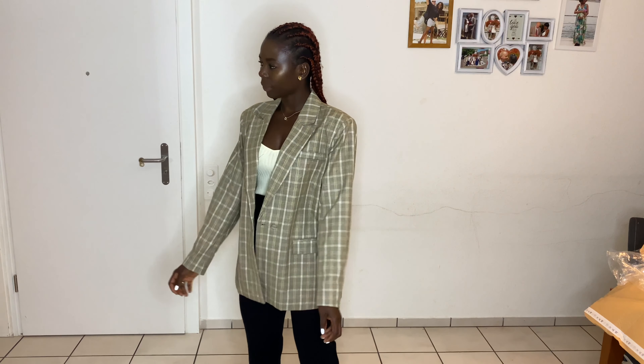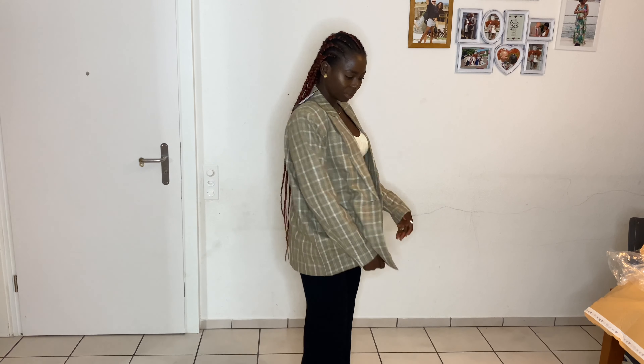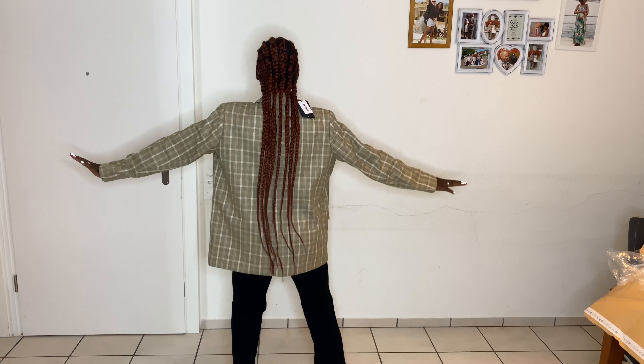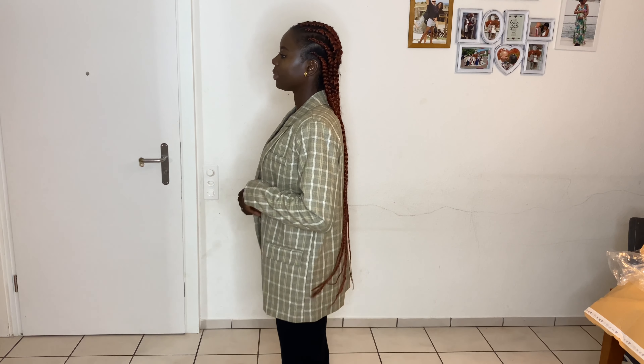I tied everything together and it looks so cute, elegant and beautiful — perfect for dinner or church. I like all three of them together. It has two pockets on the sides, so when it gets a little chilly you can button the blazer up and you're still good to go.